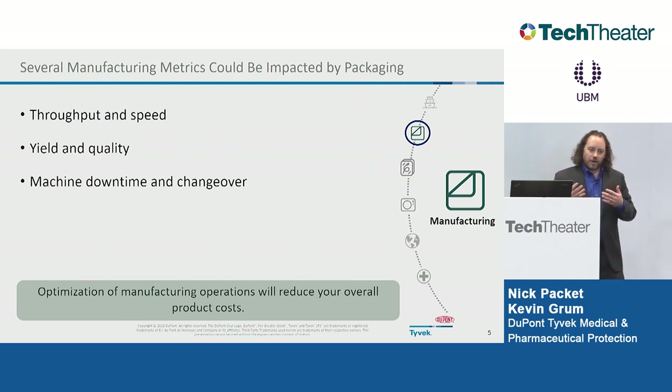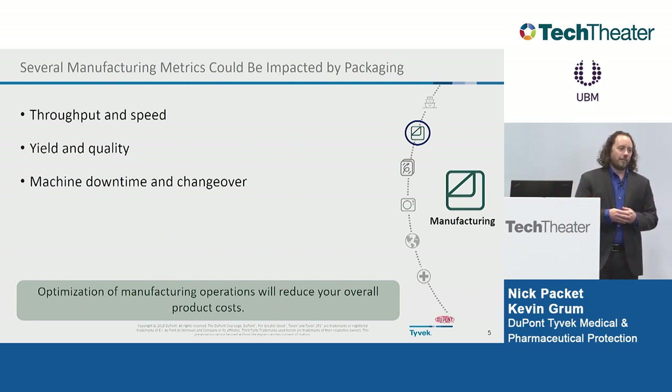These things need to happen in parallel. The first step along the lifecycle is manufacturing — looking at your throughput and speed. Consider whether your packaging materials are limiting the ability to run your equipment quicker. If you try to run certain materials faster, do you have yield loss or quality issues, and therefore have to slow down? Looking at machine downtime: how long does it take to change a roll on a form-fill-seal machine? How many splices do you end up with in each production run? If you could fit more material on a roll, go to larger or thinner rolls, you'd have longer production runs, less downtime, and ultimately lower total product cost.